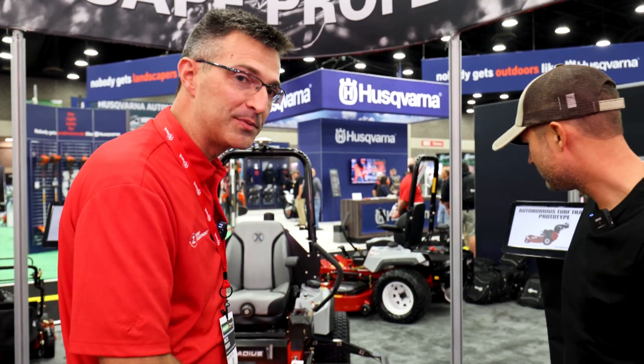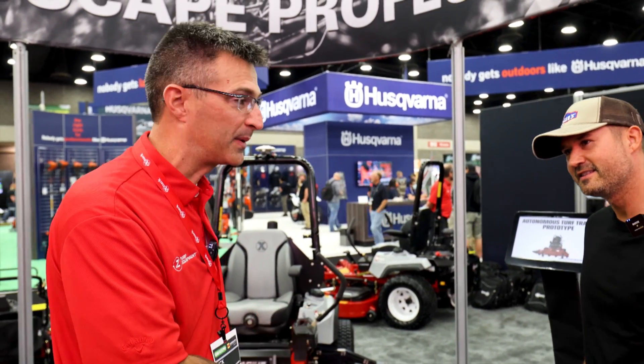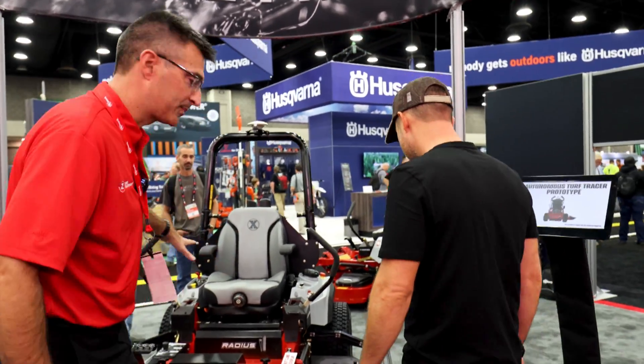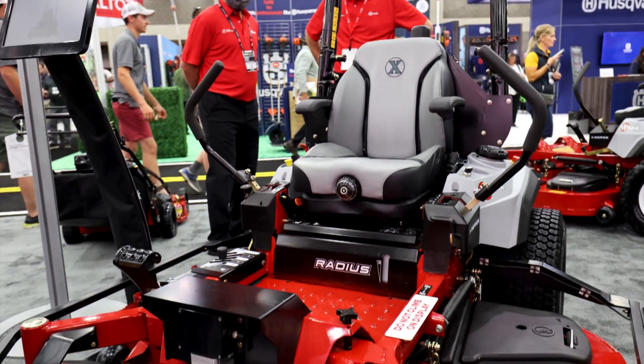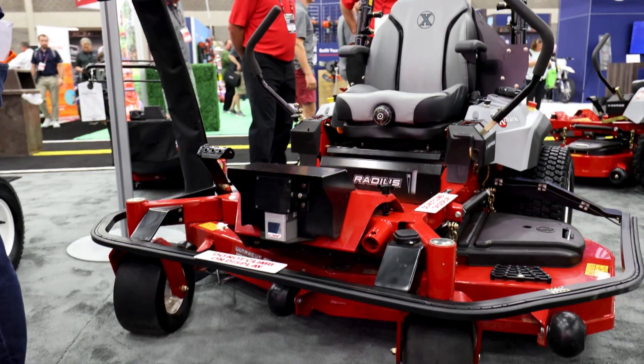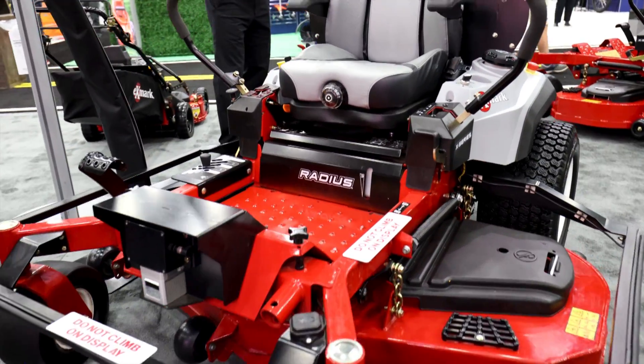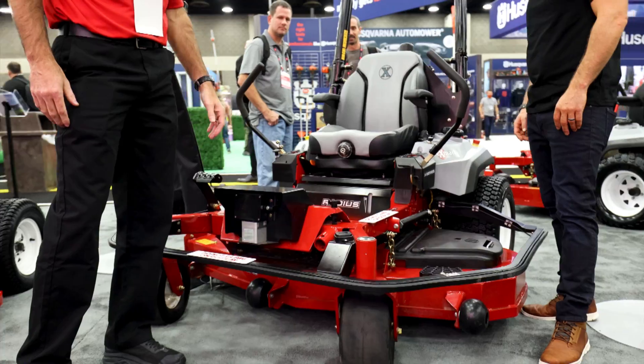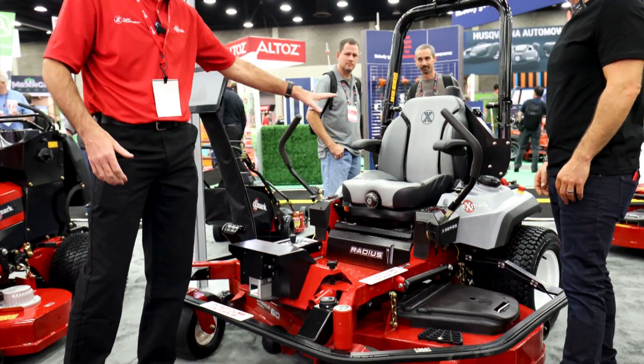These two here are also prototypes — just to be clear, these are our learning platforms, but they are actual functioning machines. This one here is prototype number one. You operate it manually to program it, and then you basically push the button and it mows by itself. Think of it as a labor multiplier — you can do more work because this one's doing that work for you.